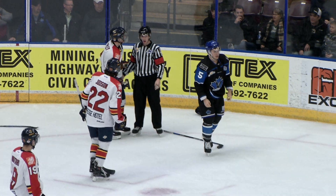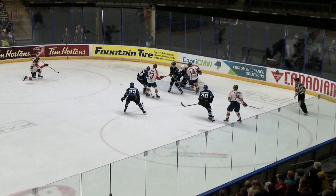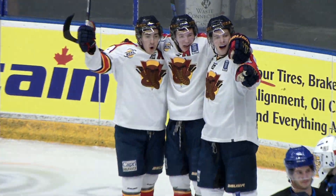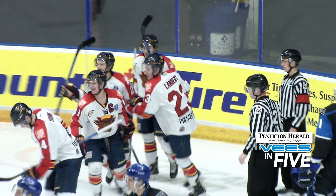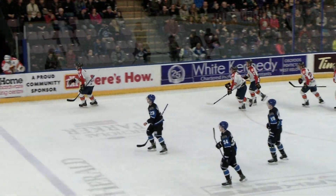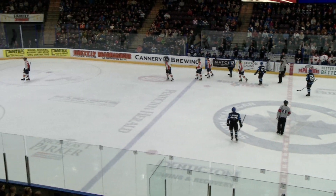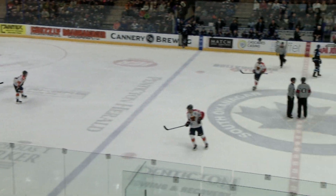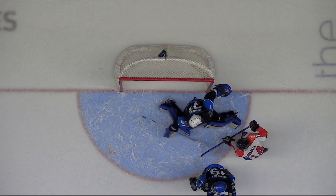This is what we were expecting between Vernon and Penticton — it took until the second half of the second period but here it is. Offberg to Jagger-Williamson inside the right circle, cross-ice feed, wide open net — and the Vipers score! That didn't take long — 16 seconds into the power play, going from right dot to left dot. The Vipers get a power play goal with six minutes to go in the second period and they've regained their two-goal lead. It's now 3-1.